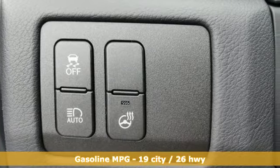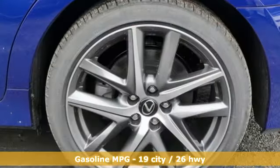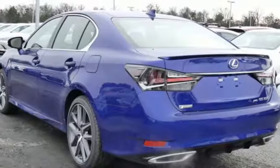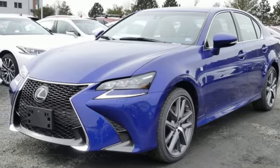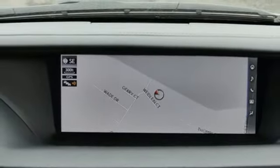It boasts an impressive list of features like these: streaming audio, dual zone climate control, power heated mirrors, power sliding and tilting sunroof, automatic transmission, sport suspension, external memory control, heated steering wheel, adaptive suspension, auto dimming rear view mirror, and V6 engine.